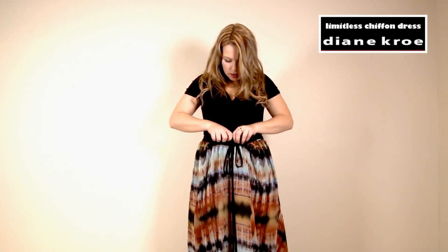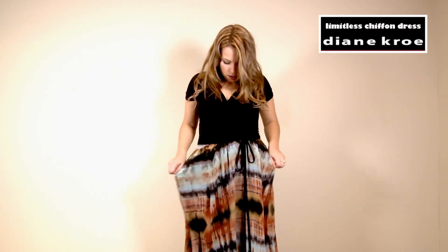Now I'm just quickly going to show you this skirt option. You want to fold down the top so the black part is showing, and then just pull it down for a high-waisted look.